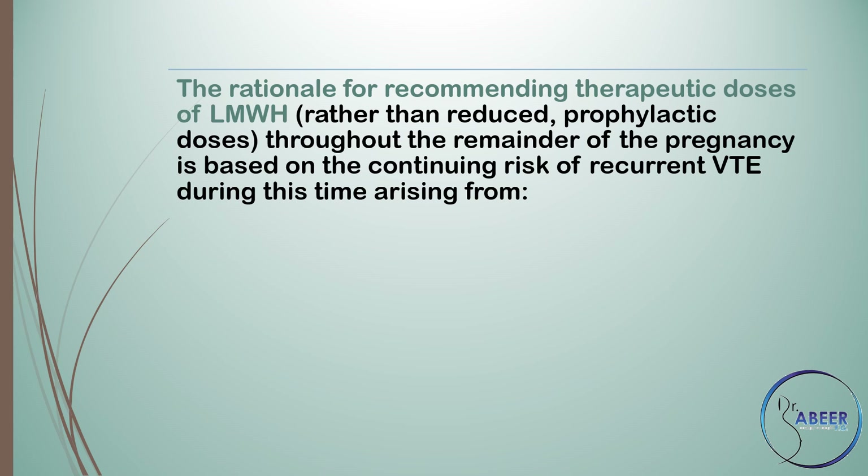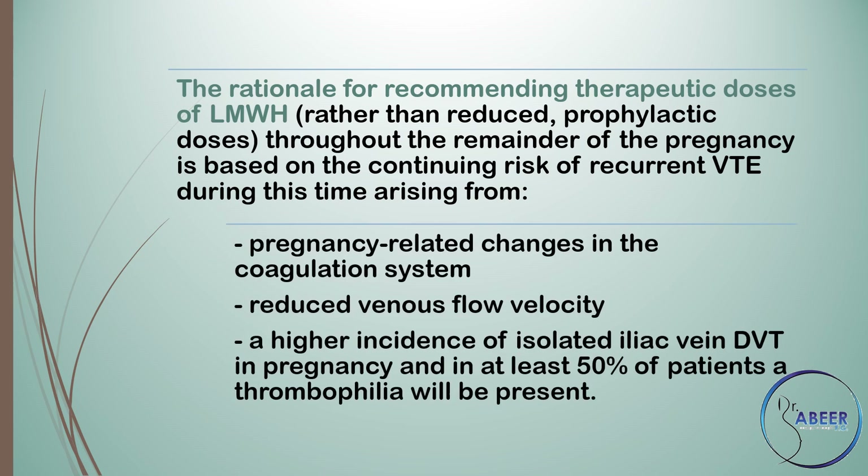The rationale for recommending therapeutic doses of low molecular weight heparin rather than reduced prophylactic doses throughout the remainder of the pregnancy is based on the continuing risk of recurrent venous thromboembolism, arising from pregnancy-related changes in the coagulation system, reduced venous flow velocity, a higher incidence of isolated iliac vein deep vein thrombosis in pregnancy, and in at least 50% of patients a thrombophilia will be present.